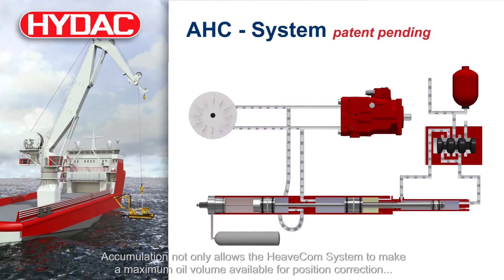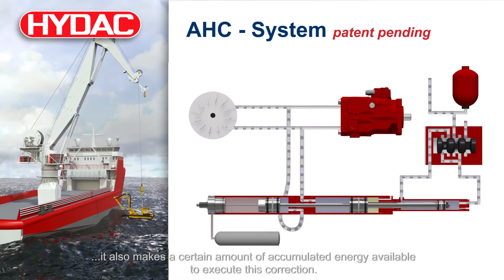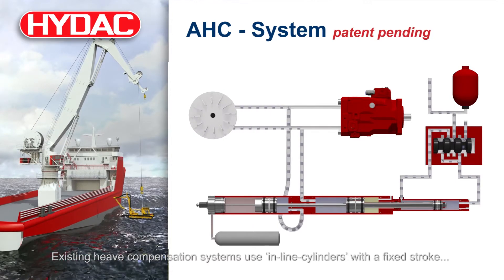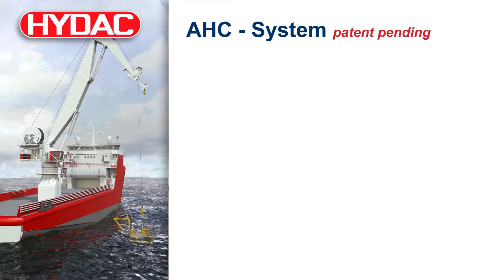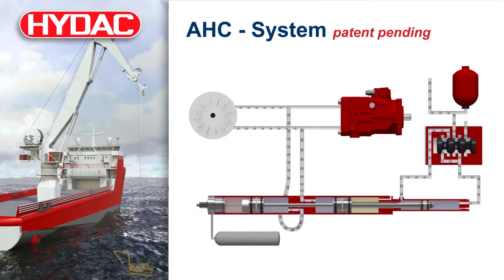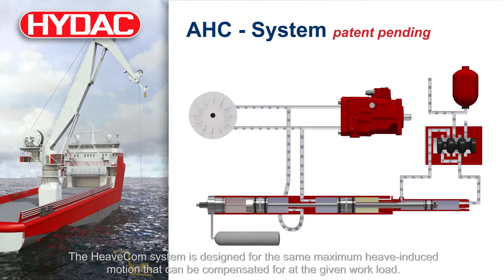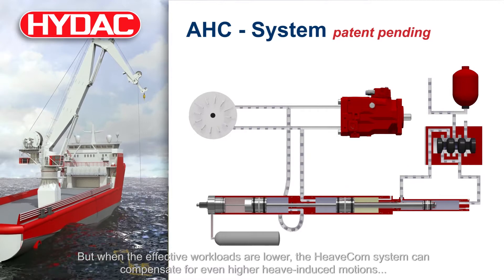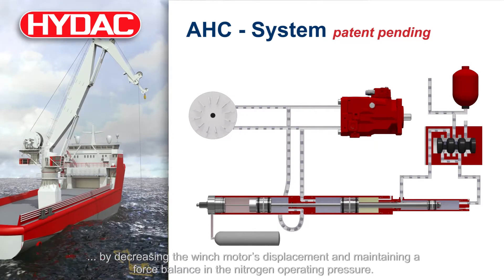Accumulation not only allows the Heavecom system to make a maximum oil volume available for position correction, it also makes a certain amount of accumulated energy available to execute this correction. Existing heave compensation systems use inline cylinders with a fixed stroke, which limits the compensation of the maximum heave-induced motion regardless of the load case. The Heavecom system is designed for the same maximum heave-induced motion that can be compensated for the given workload, but when effective workloads are lower, the system can compensate for even higher heave-induced motions by decreasing the winch motor's displacement and maintaining a force balance in the nitrogen operating pressure.